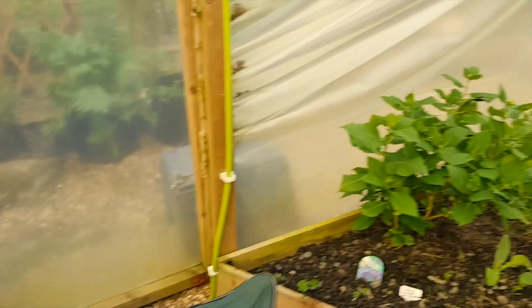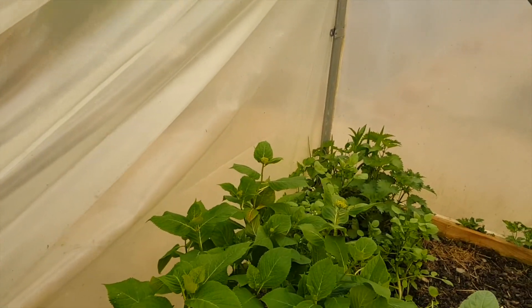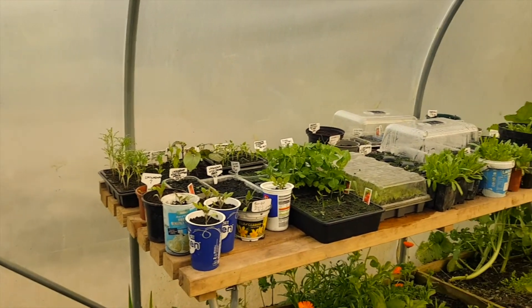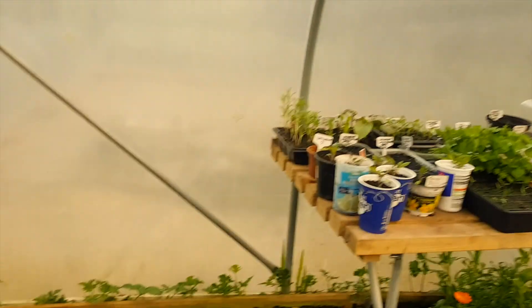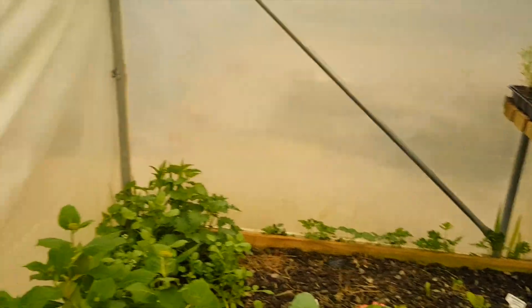I put some topiary bushes outside by the house - bought them the other day when we went to B&Q on Bank Holiday Monday. We went late in the evening and there was nobody there - we stayed until eight o'clock. It was wonderful.